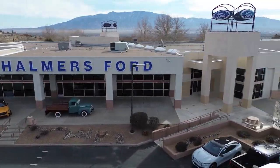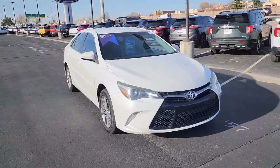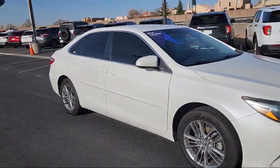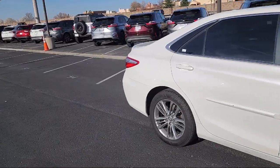Welcome to Chalmers Ford, and here's a look at another one of our vehicles from our great selection. It comes equipped with Rear View Camera, Keyless Entry, Leather Steering Wheel with Auto Tilt Away, Intune Audio System, Steering Wheel Controls, and Alloy Wheels.